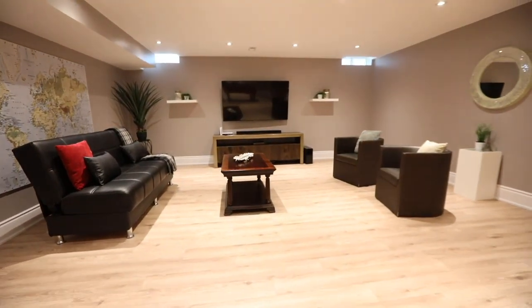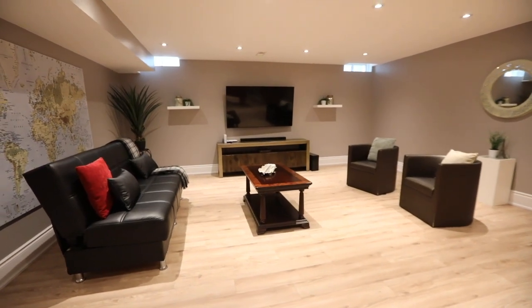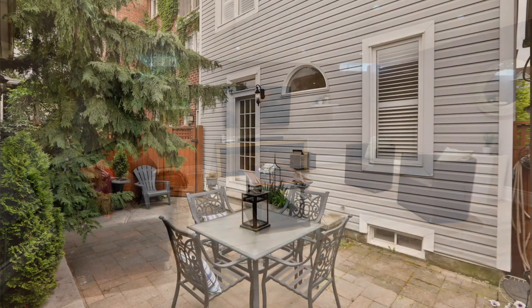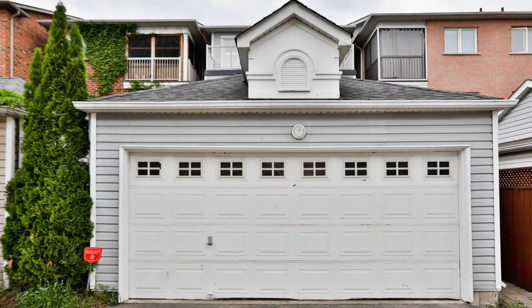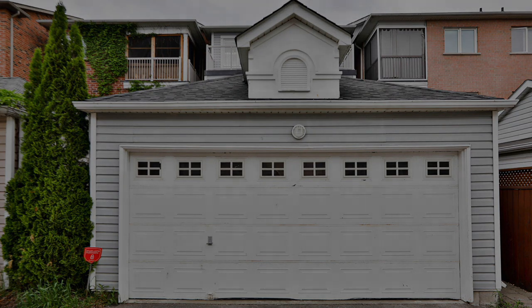Situated in a prestigious and family-minded community with fantastic amenities close at hand, the vibrant beach neighborhood is also minutes away, and it's just a short drive to the Don Valley Parkway to connect to the Gardiner Expressway and Highway 401 for commuting throughout the GTA.